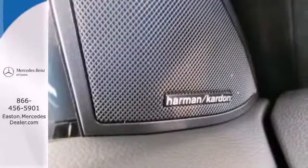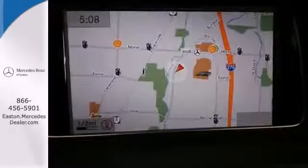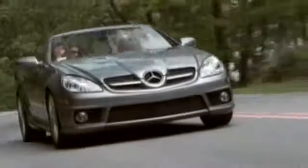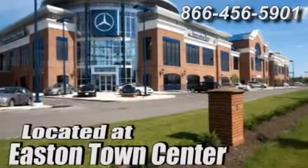The 'E' means efficiency, energy, entertainment, and above all, excellence. Come in for a test drive today. Come experience luxury the German way at Mercedes-Benz of Easton, conveniently located at Easton Town Center.